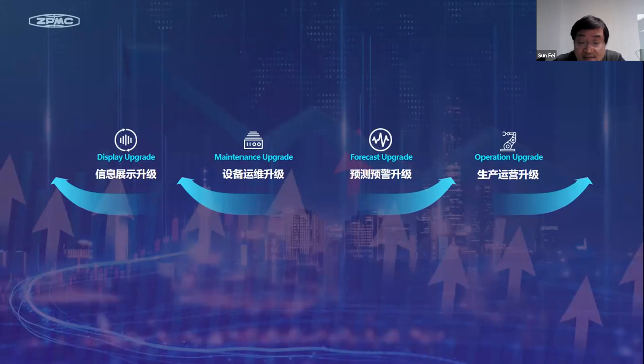The third one is the maintenance upgrade from traditional passive OM to on-demand active OM. The fourth is the forecast upgrade, which realizes safe and efficient response by timely and accurate protection and early warning. The fifth is the operation upgrade — it improves data-driven operation efficiency. Through Terminal Business Intelligence, we call it TBI, traditional manual decision-making is upgraded to more efficient and intelligent decision-making.